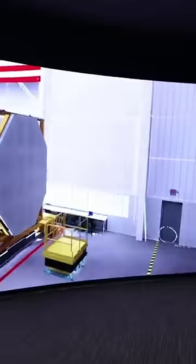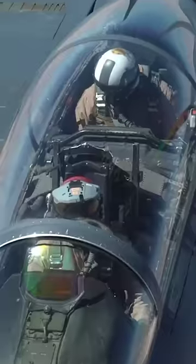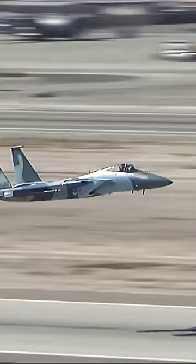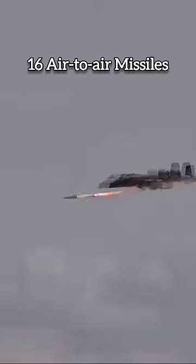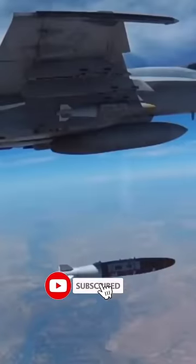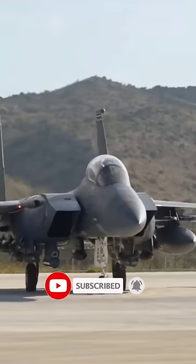The F-15 Strike Eagle also incorporates the APG-70 radar that allows crews to detect ground targets from longer ranges. As the most deadly non-stealth fighter, the F-15 is armed with 16 air-to-air missiles, 10 air-to-surface missiles, and 16 small diameter bombs — all intended to make it a deadly platform.